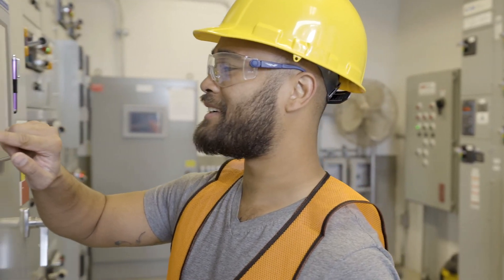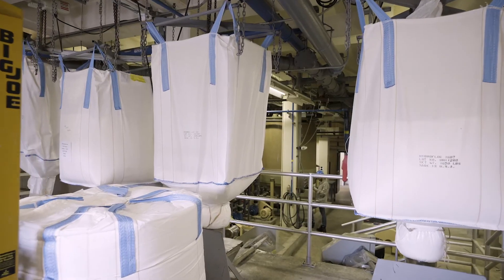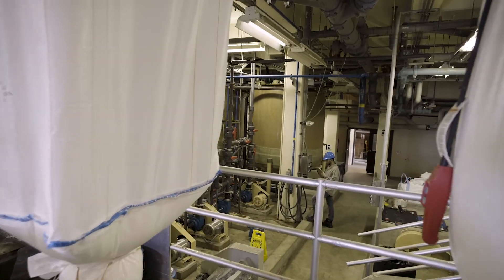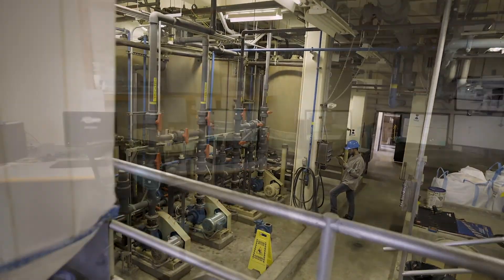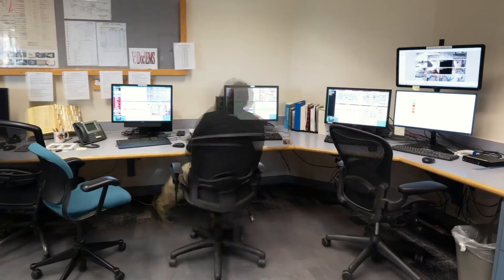Without optimized real-time monitoring, treatment processes can be highly inefficient, risking excessive chemical and energy use while slowing down operators with too much manual work — waste that is a major drain on municipalities, industries, and the environment.